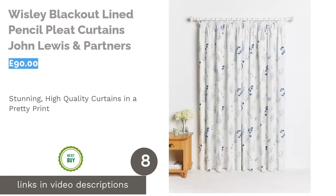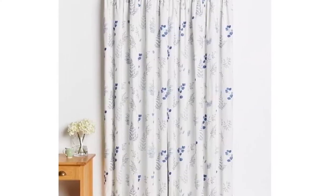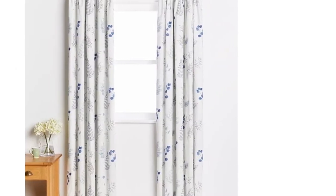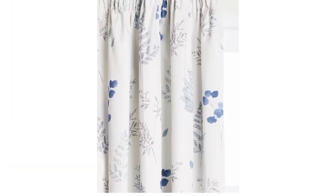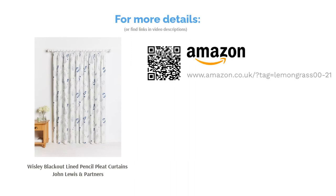The next product in our list is Wisley Blackout Lined Pencil Pleat Curtains by John Lewis & Partners. The look and quality of the curtains are as beautiful as you'd expect from John Lewis' own range. The BCI ethically sourced cotton fabric in its pretty floral print would look great in a living or dining room, but especially in a modern, minimalist bedroom. Though not specified as a percentage, the three-pass blackout coverage will darken most rooms easily, as well as defending your space from both heat loss and heat gain depending on the season. Another bonus is that they can be hung on a track or a pole with curtain hooks as per your preference.